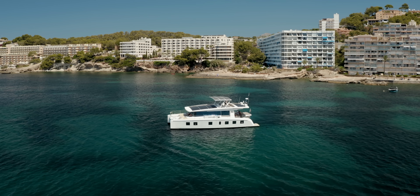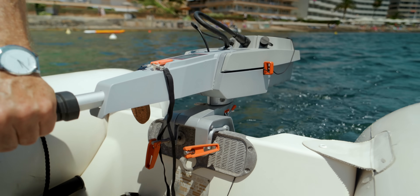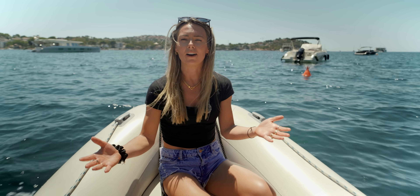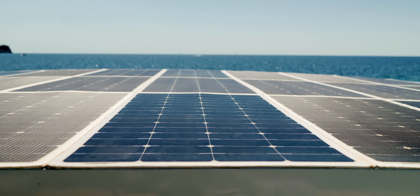Silent Yachts have developed the world's first commercially available solar-powered yacht, and we're even traveling there on this e-tender, affectionately known as the rubber duck, which has been charged by the solar panels. We're here in Mallorca where the sun is absolutely blaring, and this seems like a completely no-brainer technology.